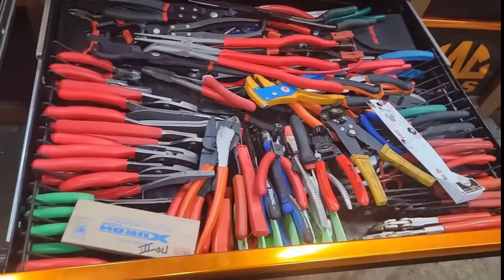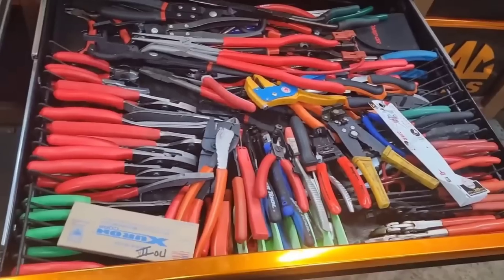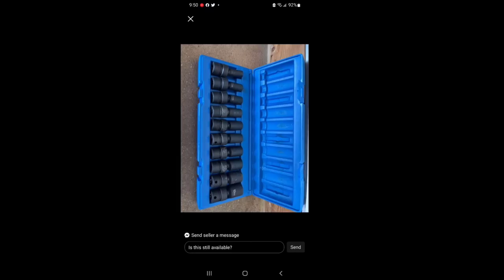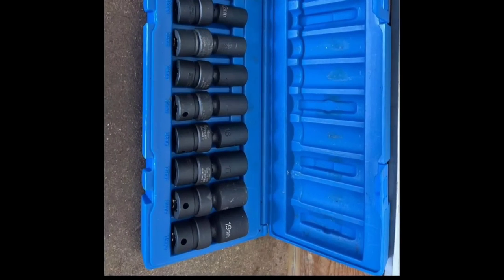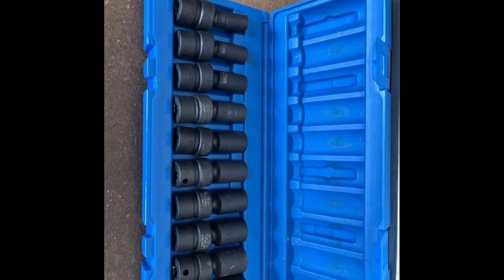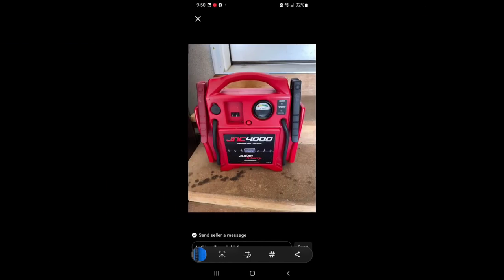Today's video is not about my plier drawer — the thumbnail is kind of relevant — but if you're wanting to fill up your toolbox with somebody's misfortune, you're going to want to stick around. Today's video is going to be about buying brand-name used tools. Right here I have a picture of some Cornwell swivel sockets.